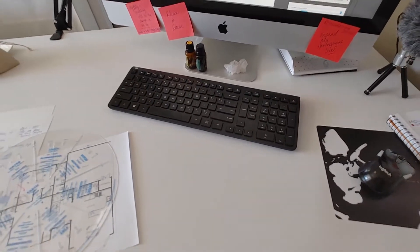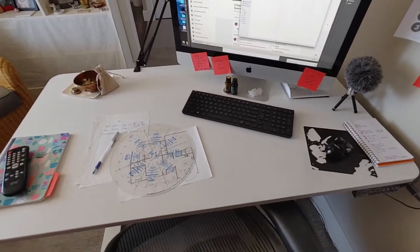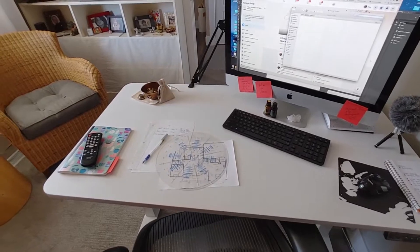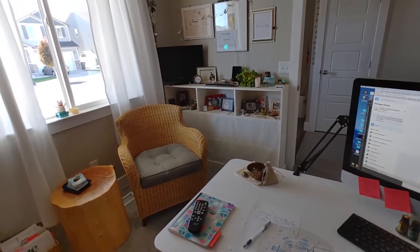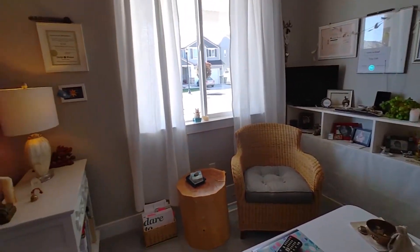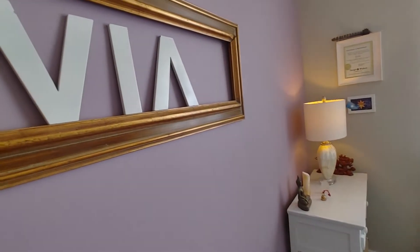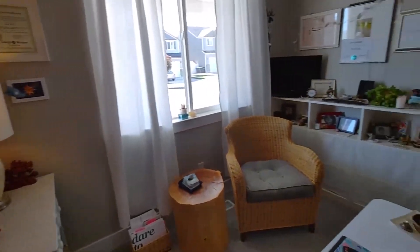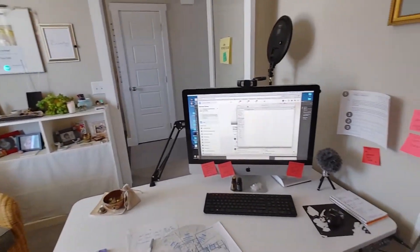I'm going to give you an example of my workspace. This is my creative space, my home office — this is where I do my chart readings for people, the ones that I record anyway. It's a very small little office right off the entryway of the house. If you've seen me on Zoom or on my videos, this is where I'm sitting.